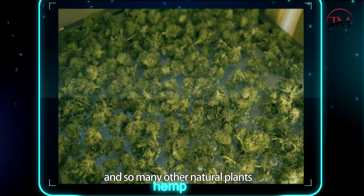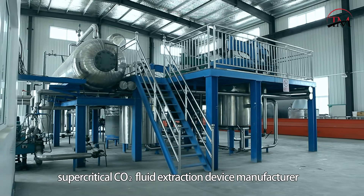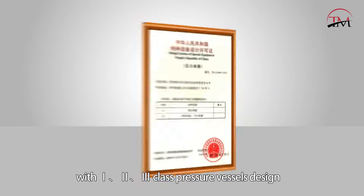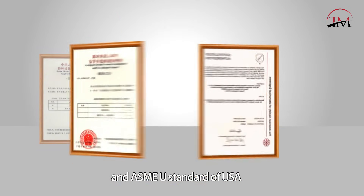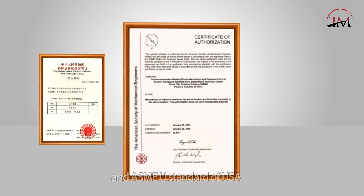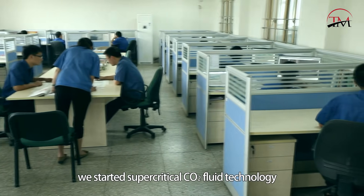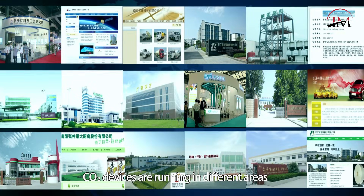Supercritical CO2 is a first-class supercritical CO2 fluid extraction device manufacturer, meeting Class 1, 2, and 3 pressure vessel design and manufacture standards of China and ASME standards of the USA. We have started supercritical CO2 fluid technology, with about 100 industrial-size supercritical CO2 devices running in different areas.